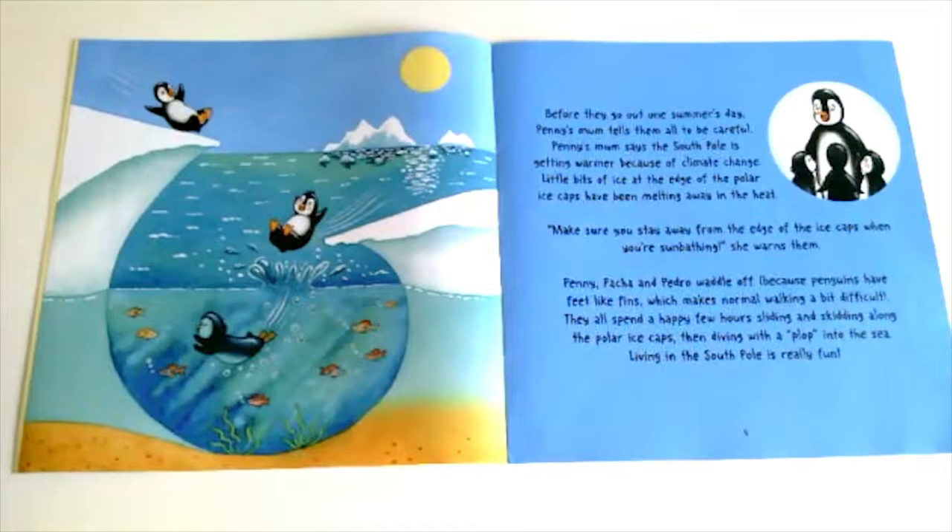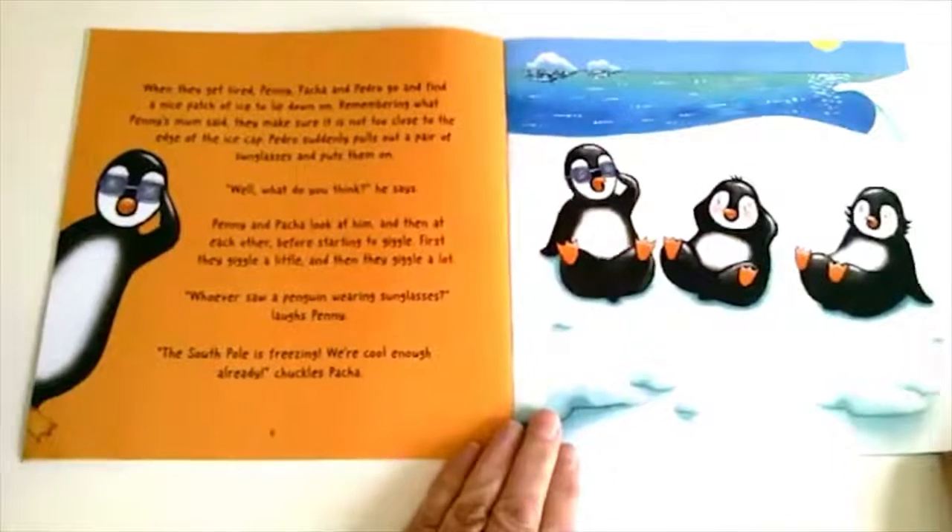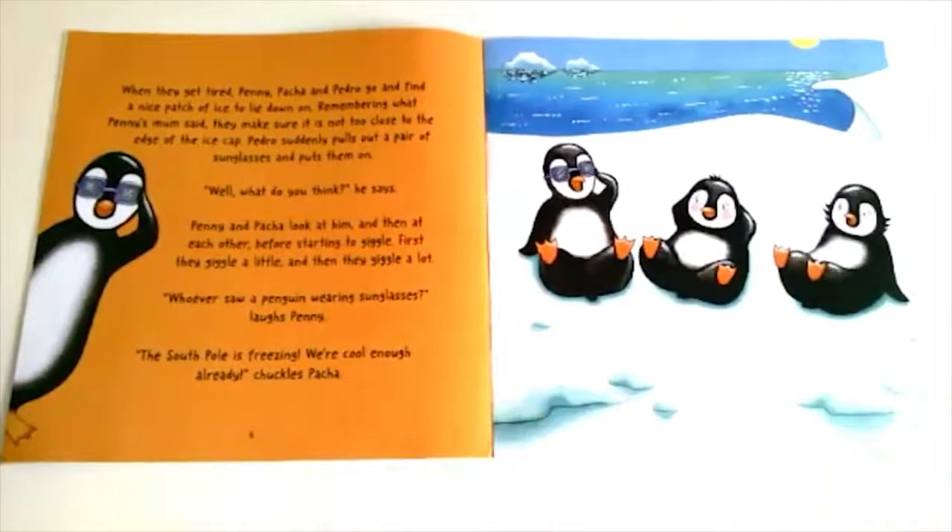Penny, Pasha and Pedro waddle off — because penguins have feet like fins which make normal walking a bit difficult. They all spend a happy few hours sliding and skidding along the polar ice caps, then diving with a plop into the sea. Living in the South Pole is really fun! When they get tired, they go and find a nice patch of ice to lay down on. Remembering what Penny's mum said, they make sure it's not too close to the edge of the ice cap.